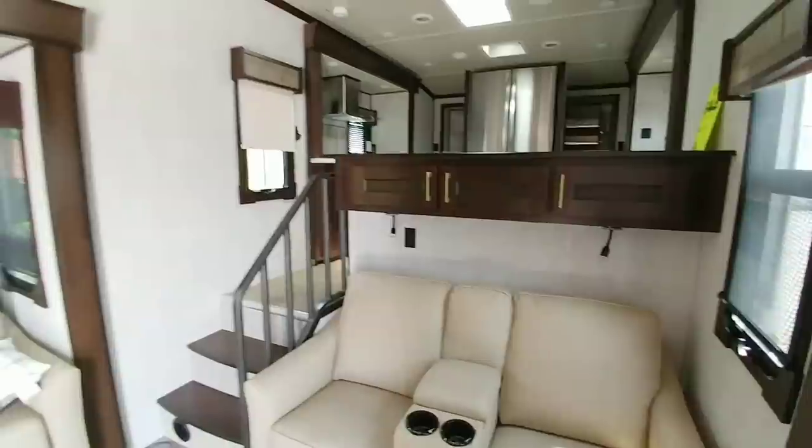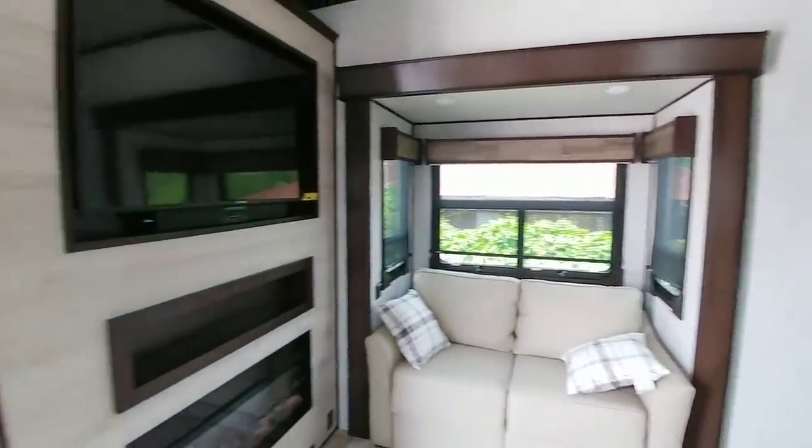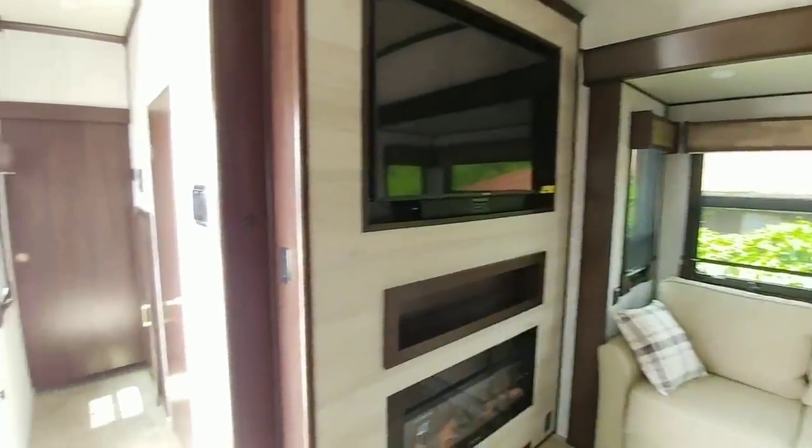This is a really really nice RV — twin whisper-quiet air conditioning systems and a gorgeous kitchen. It has a lot to like about it. Anyways guys, I sure hope you enjoyed this video. If you haven't had a chance, please take a moment to subscribe to my channel, give me a thumbs up, and we'll talk to you again very soon.